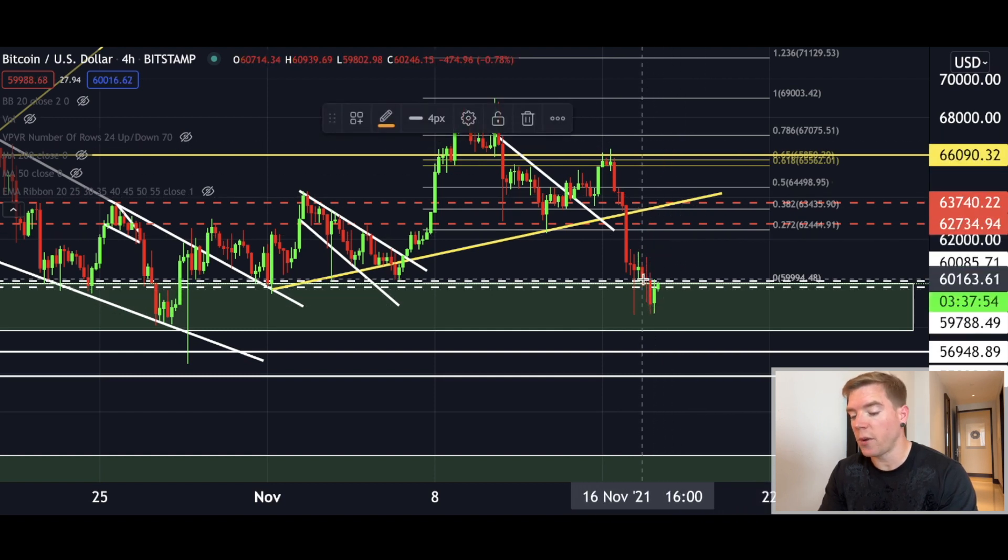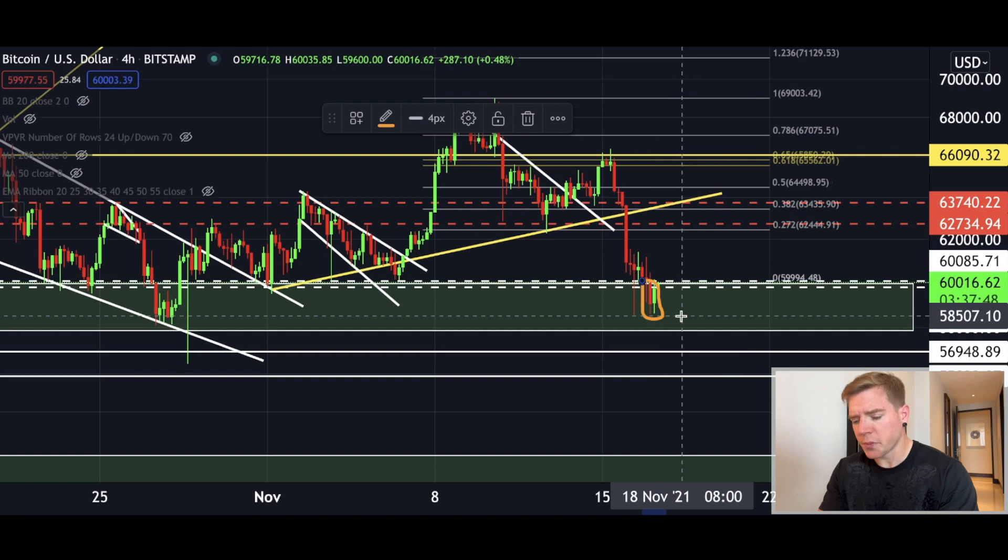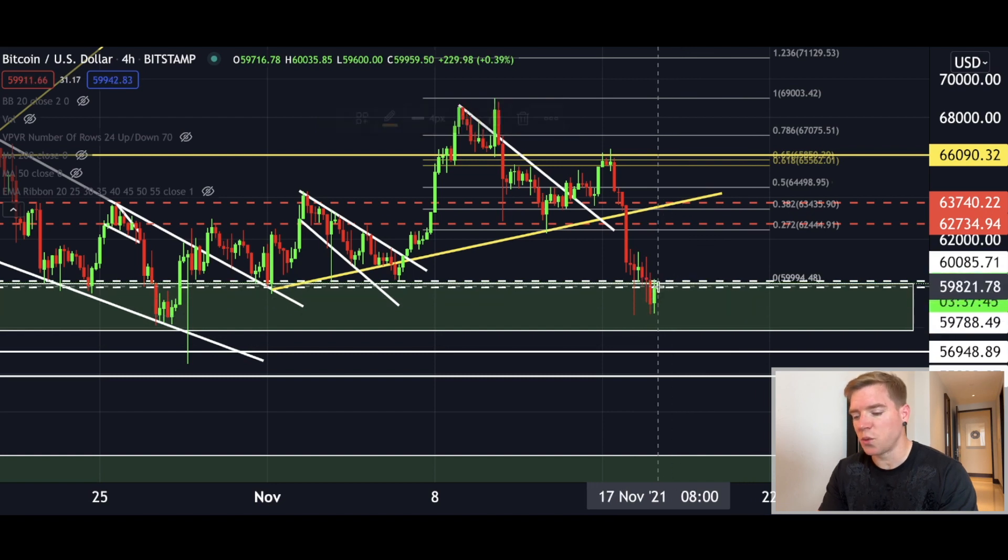On the four hourly chart we can see a tweezer bottom candlestick pattern that was formed here, and after this we started to move to the upside.